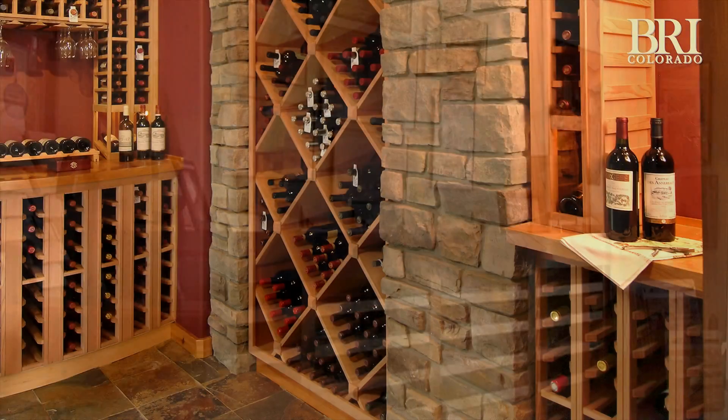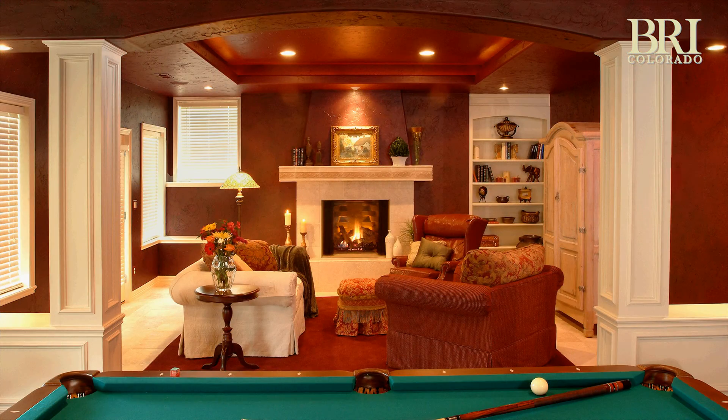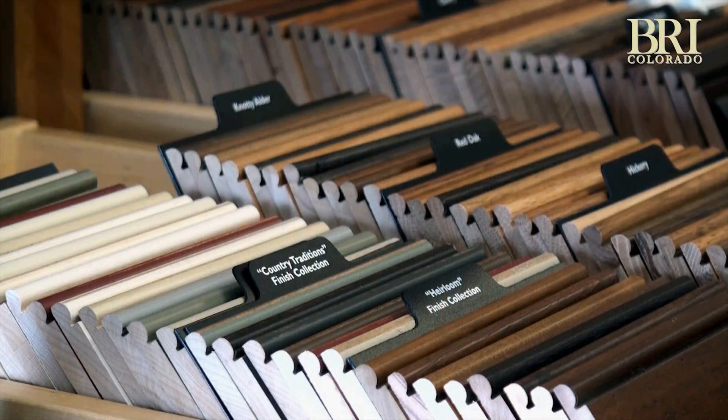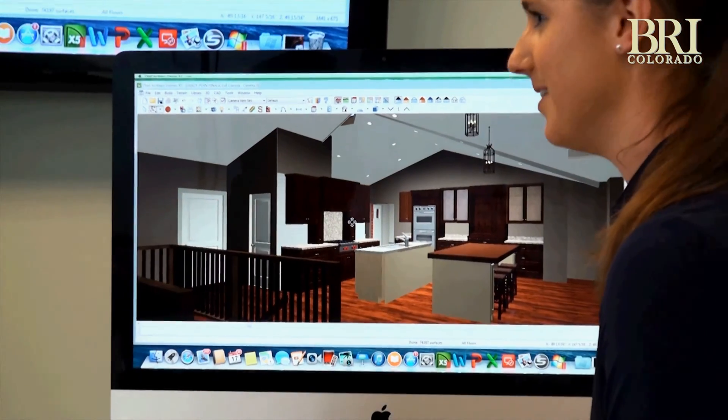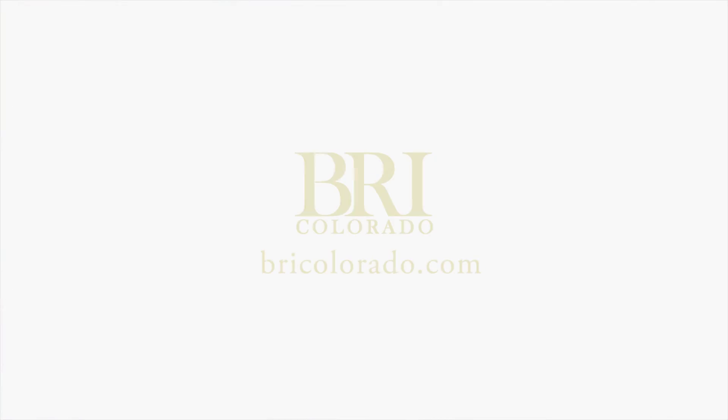This process also keeps the client involved throughout the entire project. We believe communication is paramount, and at BRI Colorado a joint approach to your project — working with you — ensures your project turns out exactly the way you want.